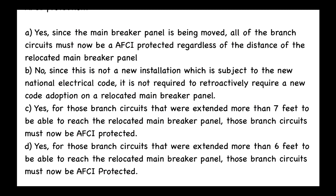Answer C: Yes — for those branch circuits that were extended more than seven feet to reach the relocated main breaker panel, those branch circuits must now be AFCI protected. Answer D: Yes — for those branch circuits that were extended more than six feet to reach the relocated main breaker panel, those branch circuits must now be AFCI protected. The answer to this question is D.